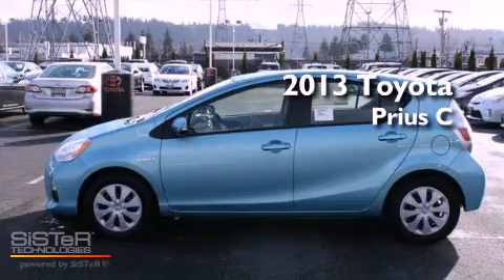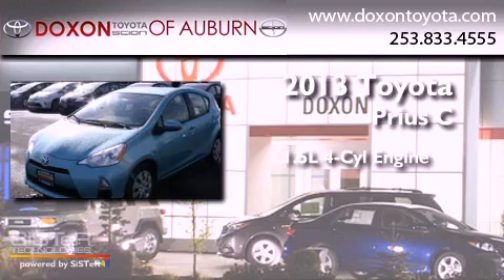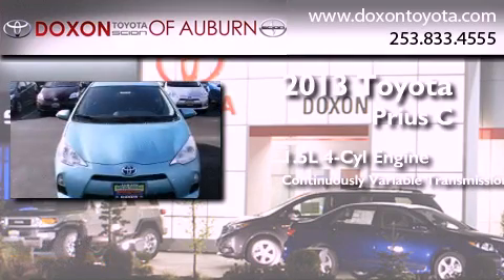This is a brand new 2013. It features a 1.5-liter four-cylinder engine and a continuous variable transmission.